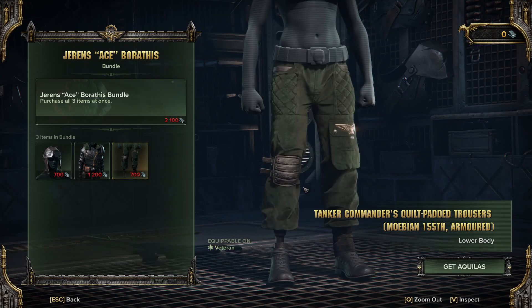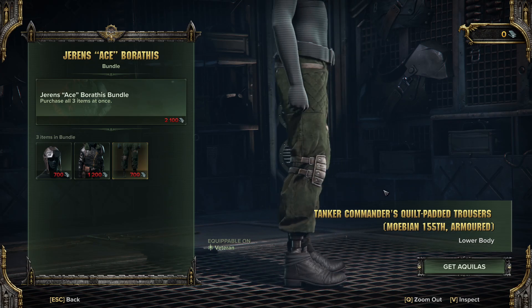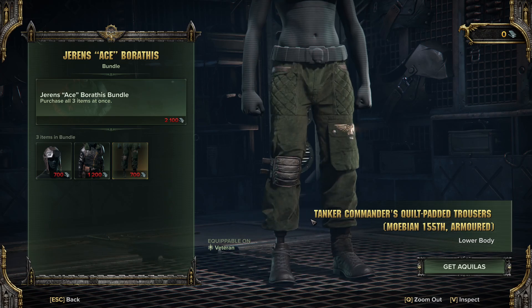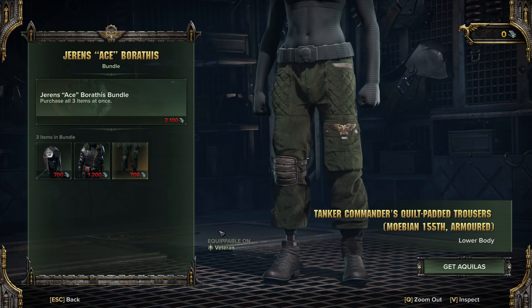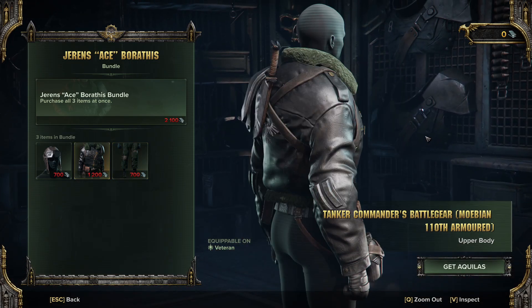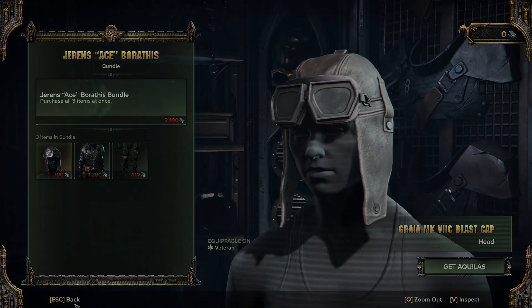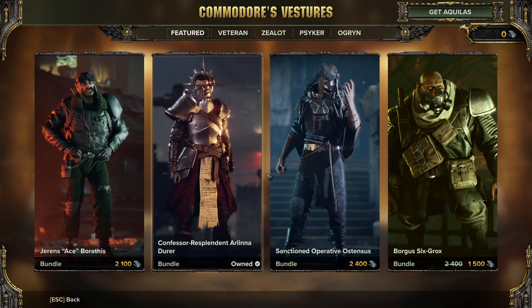And for the trousers — I mean, yeah, probably wouldn't use them. But you know, again, got a prosthetic leg. I like the chest piece, the other two bits are kind of meh. I'm not gripped by them.